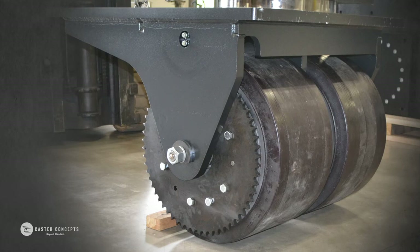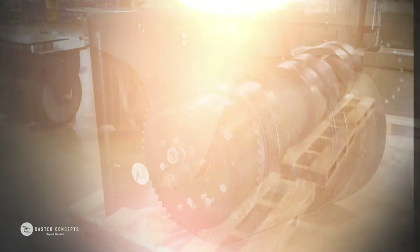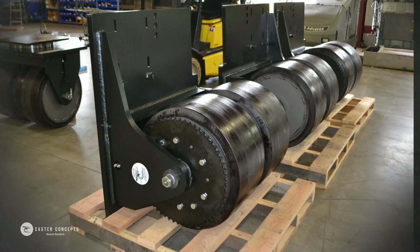The largest wheel we've ever fabricated was 4 foot in diameter — and that's from fabricating the wheel core to pouring the polyurethane tire.